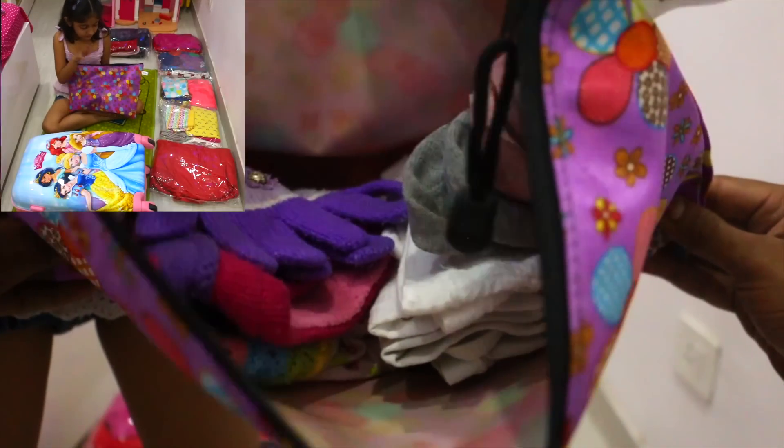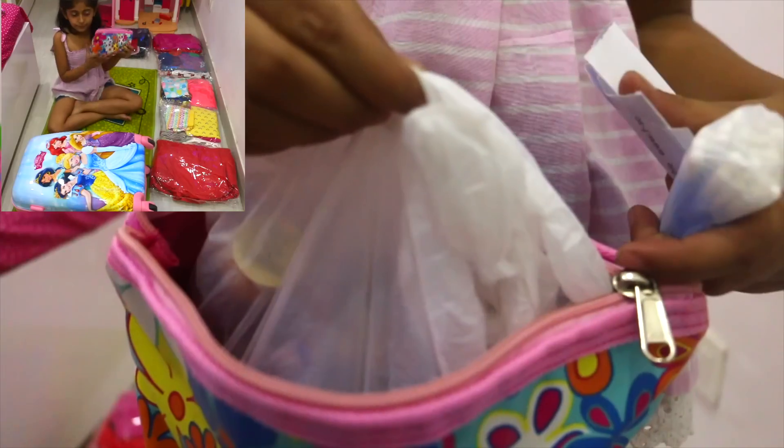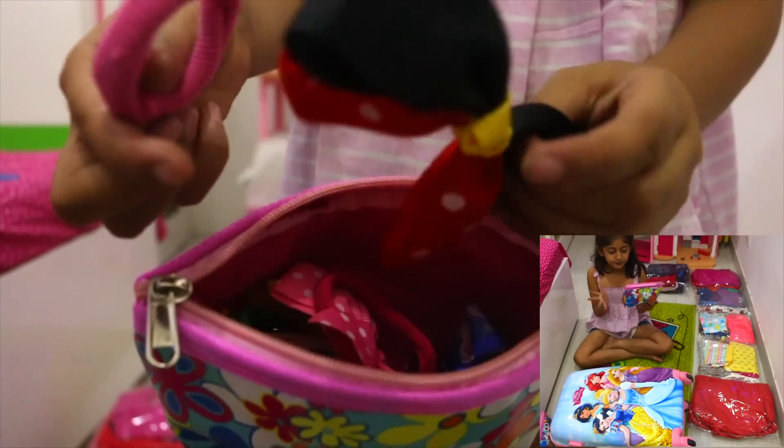This is the suitcase. This is my socks. This is my sock bag. This is my medicines. This one has a bag and this is my paper.